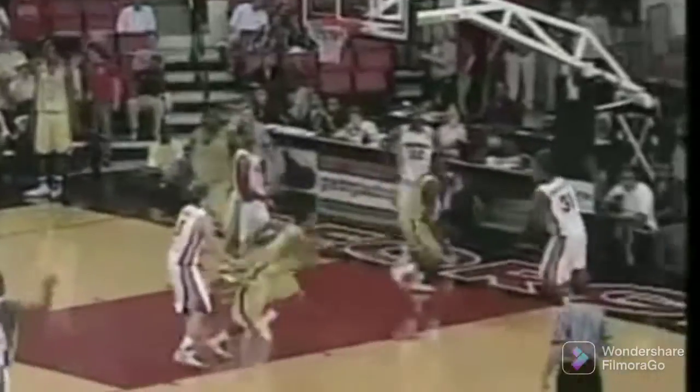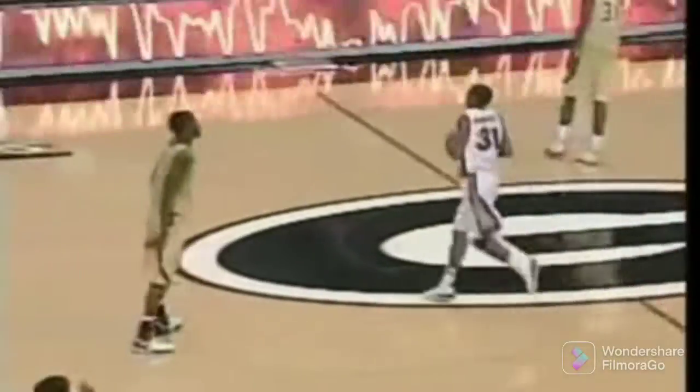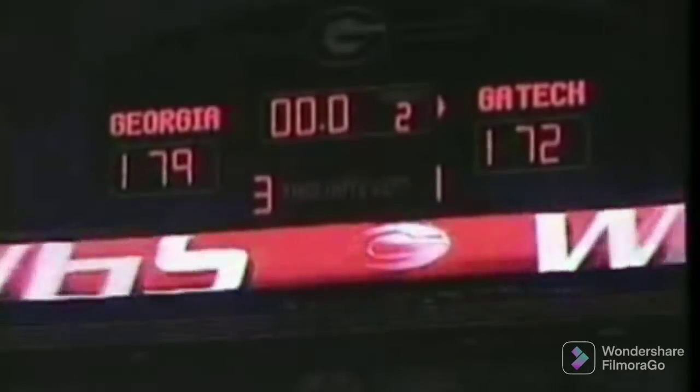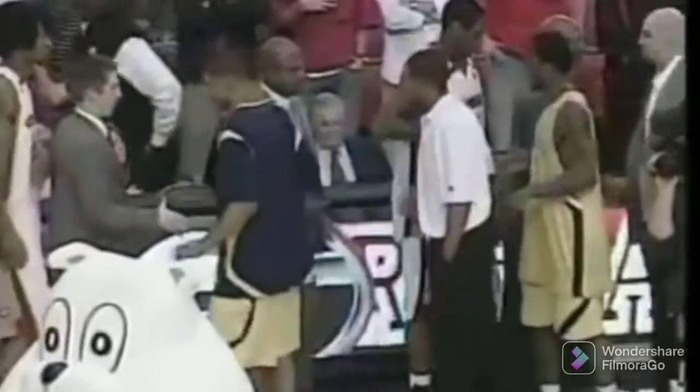Right in front of the Dawgs bench. 73-66 Georgia. We inbound it to Humphrey — avoids the defender and we'll run out the clock. And there it is. The clock hits zero, the backboard light comes on. And your final score from Stegman Coliseum: Georgia 79, Georgia Tech 72.